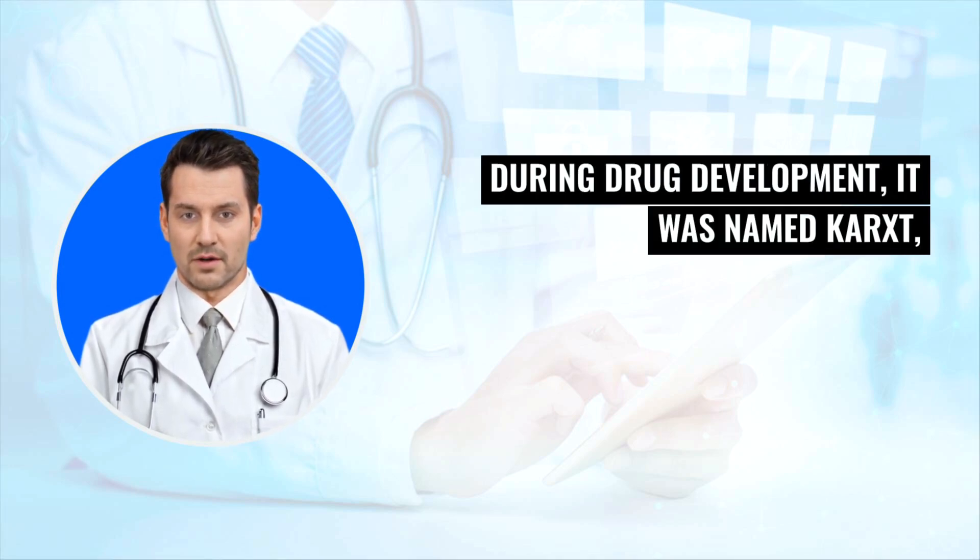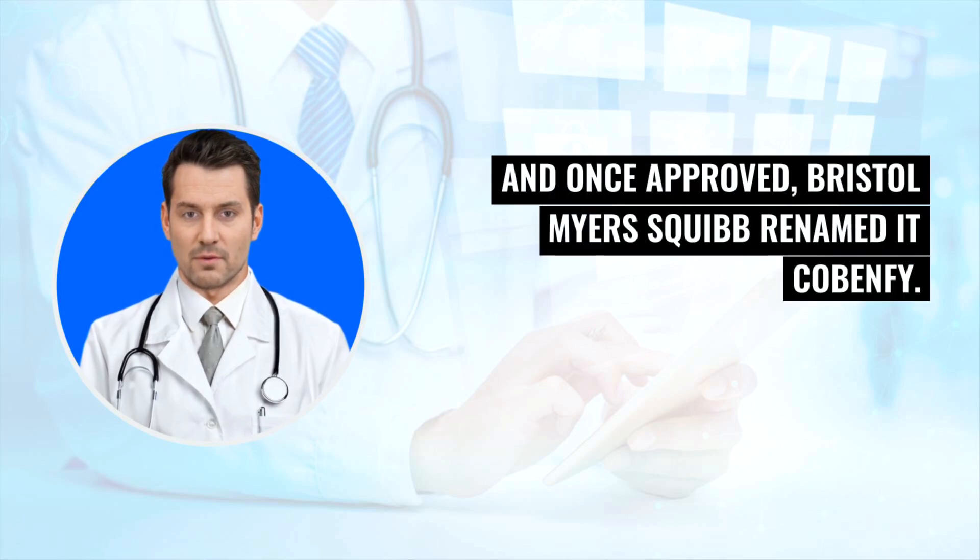During drug development, it was named KarXT, and once approved, Bristol-Myers Squibb renamed it Cobenphi.